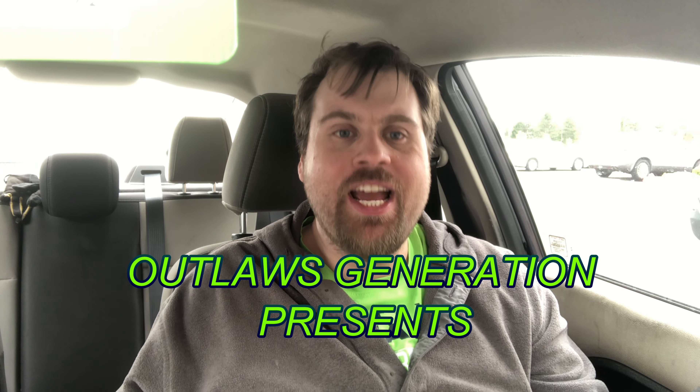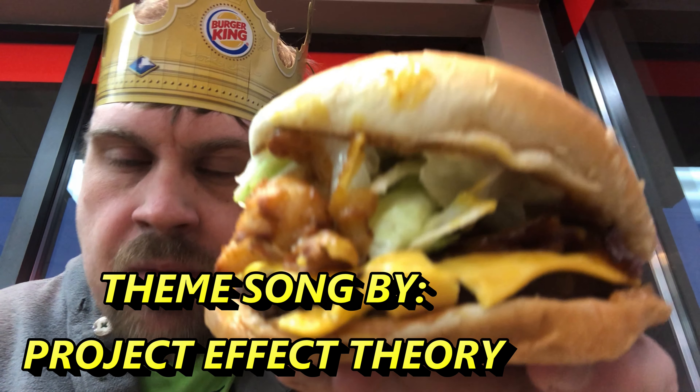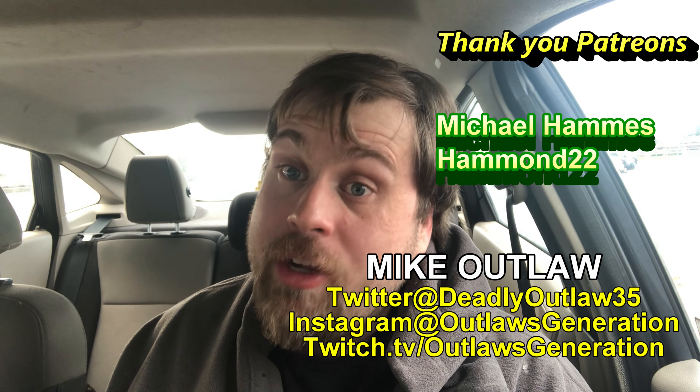Welcome back to Deadly Outlaws 5-Starbies. Rob here with food. How's it going, Outlaws? If you're a fan of food, gaming, wrestling, podcasts, live streams, and workouts, smash that subscribe button and click that notification bell, because you'll know when I upload or go live.